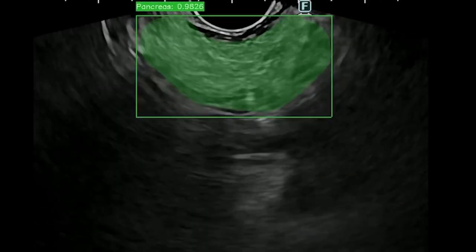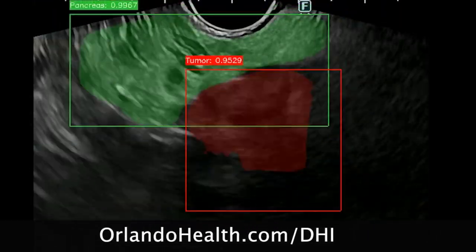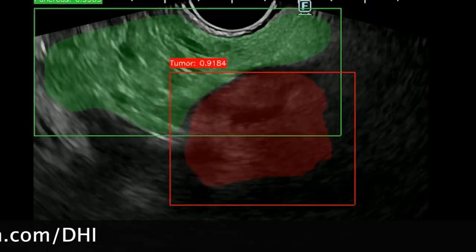To know more about our cutting-edge clinical research, please visit our website at orlandohealth.com/DHI.